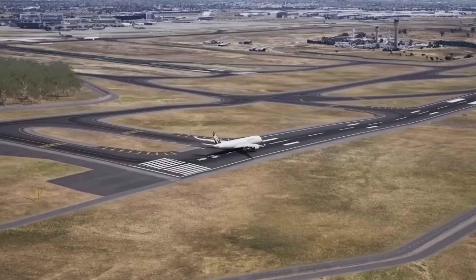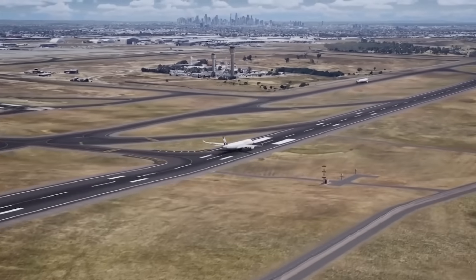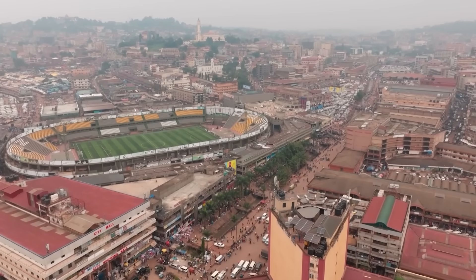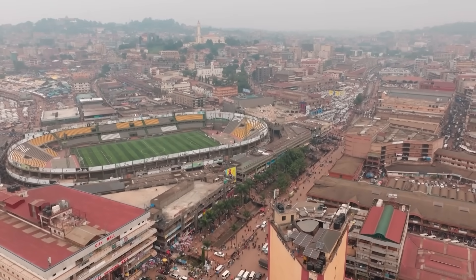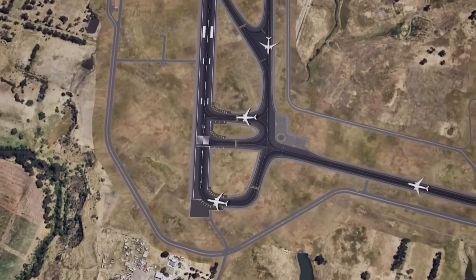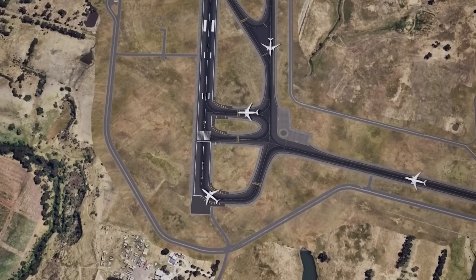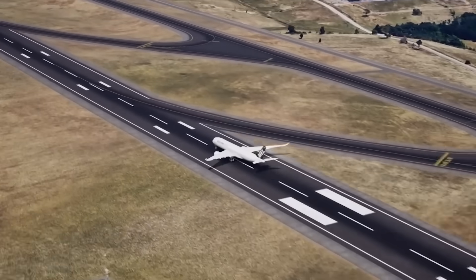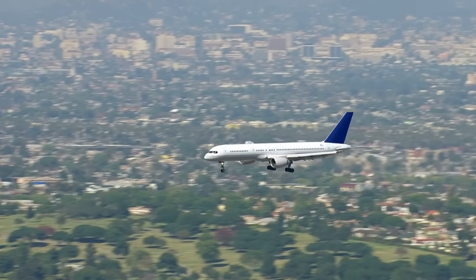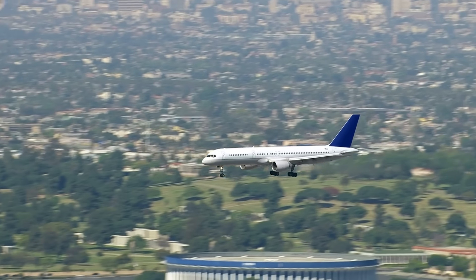The new north-south runway will be a massive 3,000 meters long. To give you an idea of that size, it is like lining up 30 football fields end-to-end. This new runway will be built 1.3 kilometers to the west of the existing north-south runway. This parallel setup is key, allowing planes to take off and land at the same time, which will cut down on delays and help more airlines fly into Melbourne.